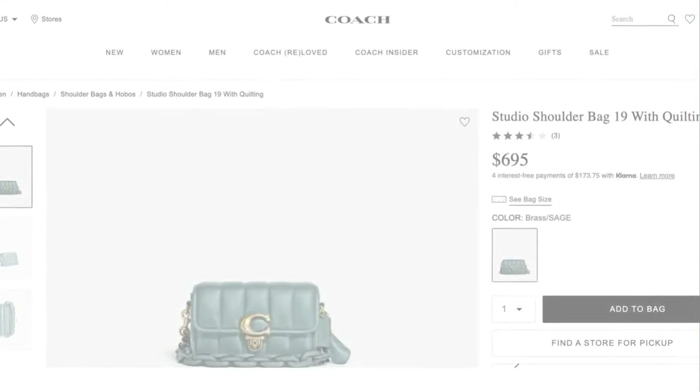Keep in mind, this is Coach, not Coach Outlet. I did do a Coach Outlet store bag video — I'm not sure which one of these is going to go up first — but this is the Coach store.